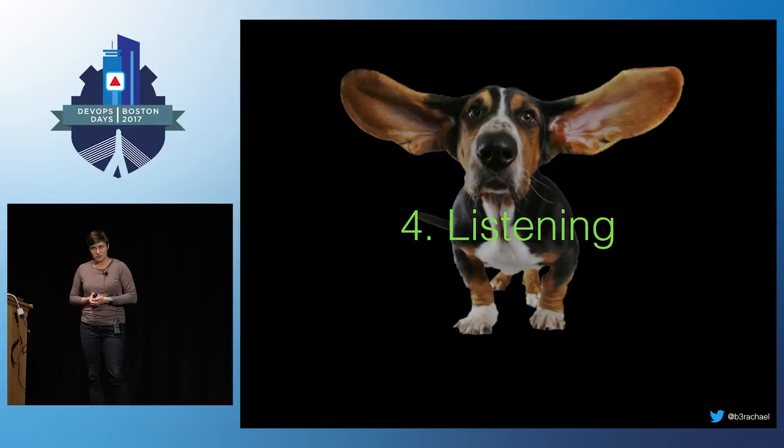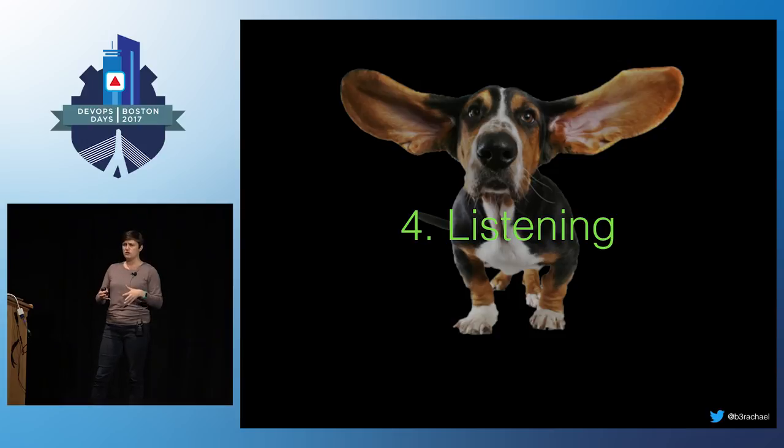Even when you have this incident commander role trying to keep a handle on things with a formalized process, it can still be really chaotic. There's a lot going on — different people assigned to different tasks, different groups to check in with. You really need to be able to take in a lot of signal at once: this is what's happening, this is what these people are doing — so you can coordinate, lead, follow up, and communicate. That requires strong listening skills.